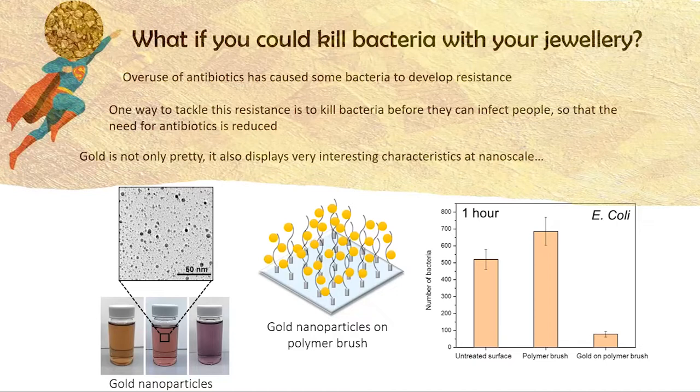The overuse of antibiotics has caused a very big problem for the healthcare industry, as bacteria have developed resistance to these antibiotics, making them even harder to treat. This causes many deaths per year in Europe and the world in general. One approach to tackle this problem of antimicrobial resistance is to try and kill bacteria before they can infect people, so that fewer people need antibiotics.